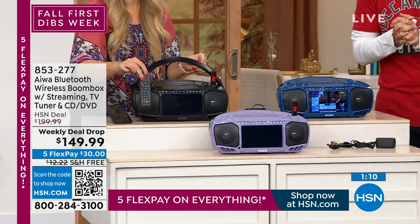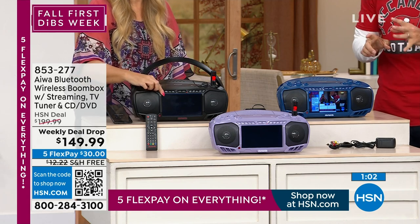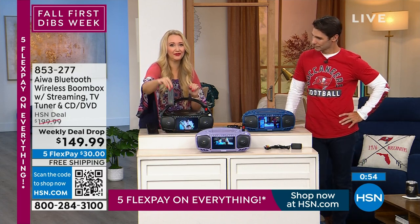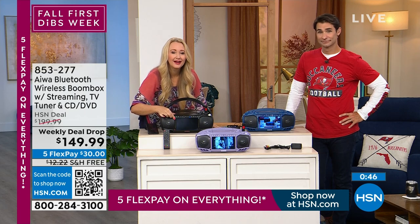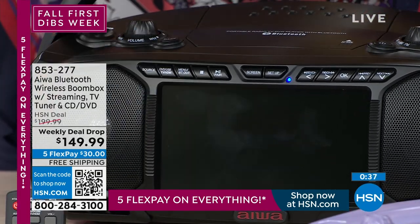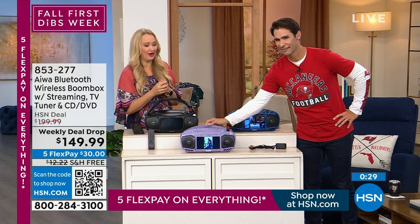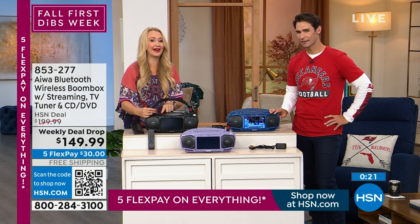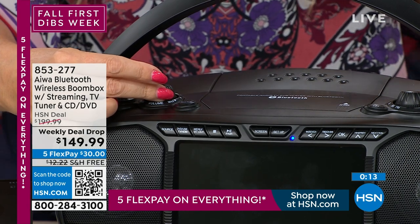Also remember the weekly deal drop — a limited time for $50 off, free shipping and handling, and five flexible payments, so only $30 down today. I love that if you misplace your remote control, all buttons and controls are on board. Touch your source button and it talks you through all the features — Bluetooth, FM, DVD. It automatically connects to the last device you paired. You've got rotary tuning dials for FM and a bass boost button, so if you want that heart-thumping sound like the old days, you can make it happen.